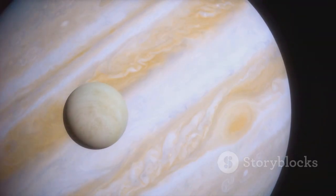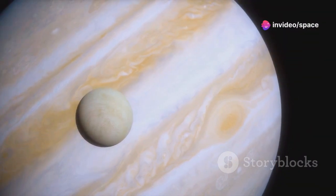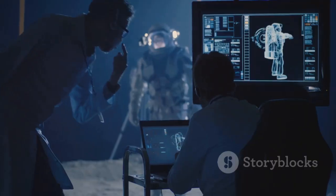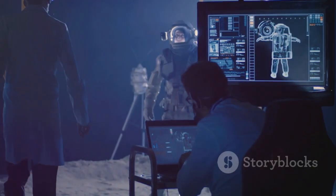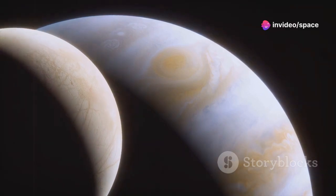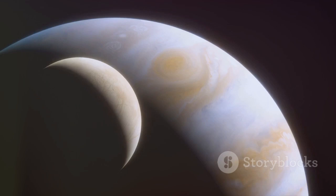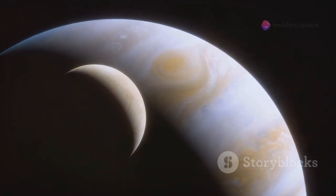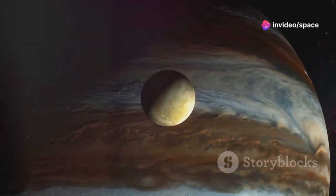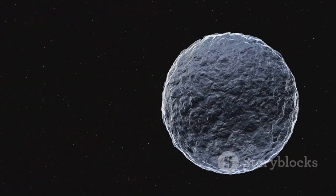The presence of liquid water, a key ingredient for life as we know it, has fueled speculation about the possibility of Europa harboring extraterrestrial life. Europa has emerged as a prime candidate in this cosmic quest. The existence of a subsurface ocean, shielded from the harsh radiation of space by its icy shell, presents a potentially habitable environment where life could have arisen and evolved independently from Earth. This tantalizing possibility has captured the imagination of scientists and the public alike, inspiring countless works of science fiction and fueling dreams of one day encountering extraterrestrial life.